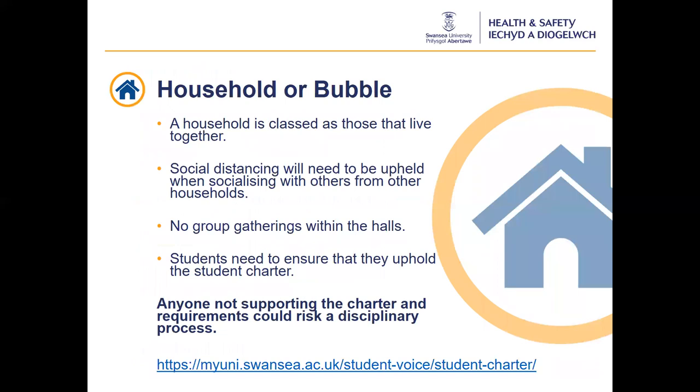A household bubble is classed as those that live together. Students do not need to social distance within their household bubble. If students socialise with others from other households, social distancing would need to be upheld. We encourage socialising outdoors where possible. If this is not possible, there should be no group gatherings in halls or privately rented accommodation. Gatherings could be subject to finable action by the police in line with Welsh Government guidelines. Students need to ensure that they uphold the student charter, available on the MyUni intranet pages. Anyone not supporting the charter could risk a disciplinary process.